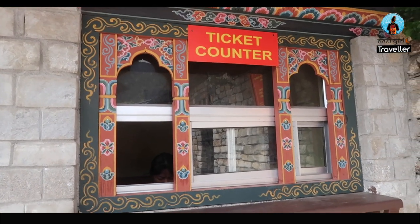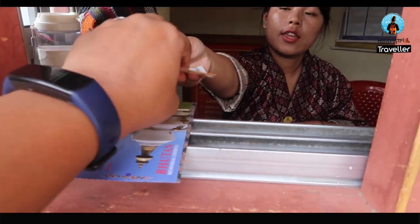The first place we have come to today is the National Memorial Stupa, a famous landmark in Thimphu, Bhutan. In order to get inside you have to buy a ticket and the ticket price is 300 rupees. I am pretty happy that I don't have to pay extra for the camera — love Bhutan for that! This National Memorial Stupa was built in 1974 in memory of the third king of Bhutan.